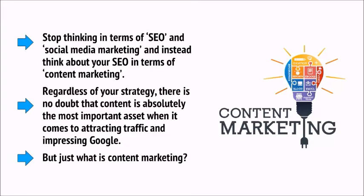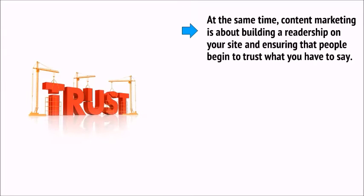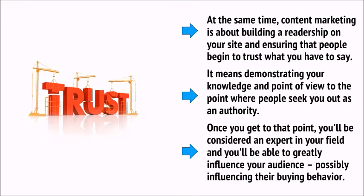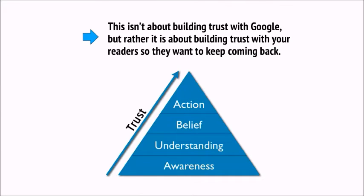But just what is content marketing? Content marketing is about creating content that will help Google to find your site and ensure you rank highly in the search engine results pages — but that's actually only one part of what content marketing is all about. At the same time, content marketing is about building a relationship on your site and ensuring that people begin to trust what you have to say. It means demonstrating your knowledge and point of view to the point where people seek you out as an authority. Once you get to that point, you'll be considered an expert in your field and able to greatly influence your audience's buying behavior.